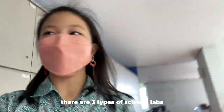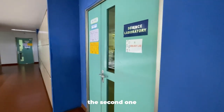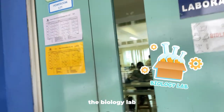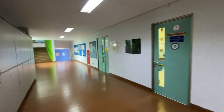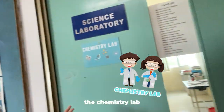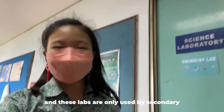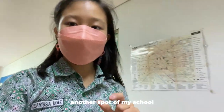In my school, there are three types of science labs. The first one is the physics lab, the second one is the biology lab, and the last one is the chemistry lab. Now these labs are only used by secondary students.